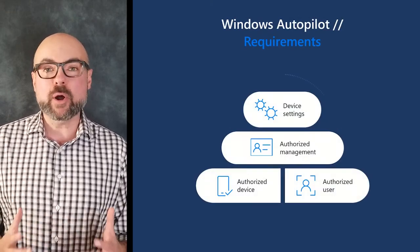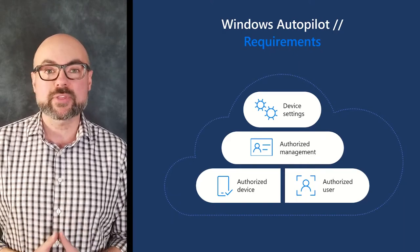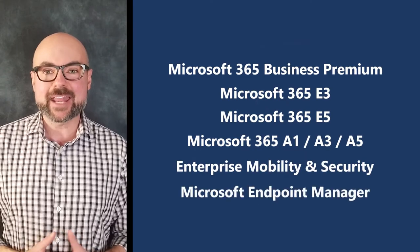All that's required is a Windows 10 Pro device, Azure Active Directory Premium P1 or P2, and a mobile device management solution like Microsoft Intune. Both are included with M365 E3, E5, EMS, and Endpoint Manager.